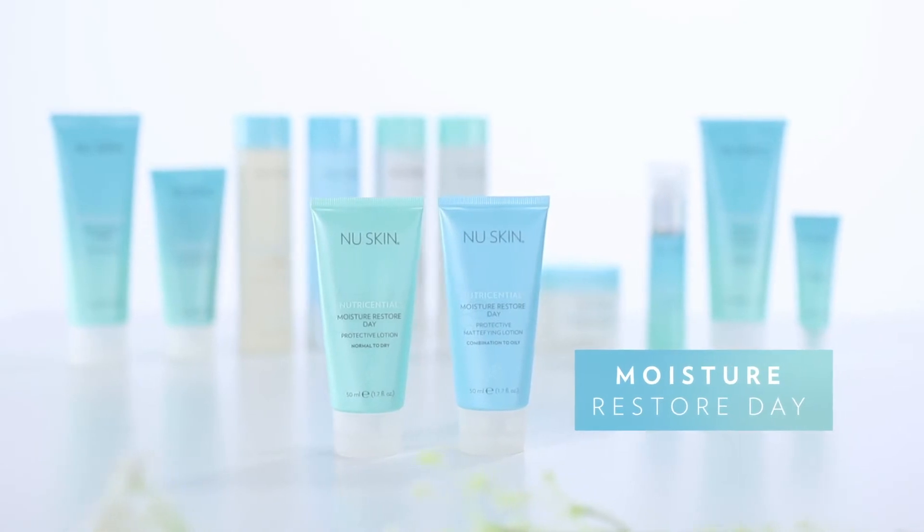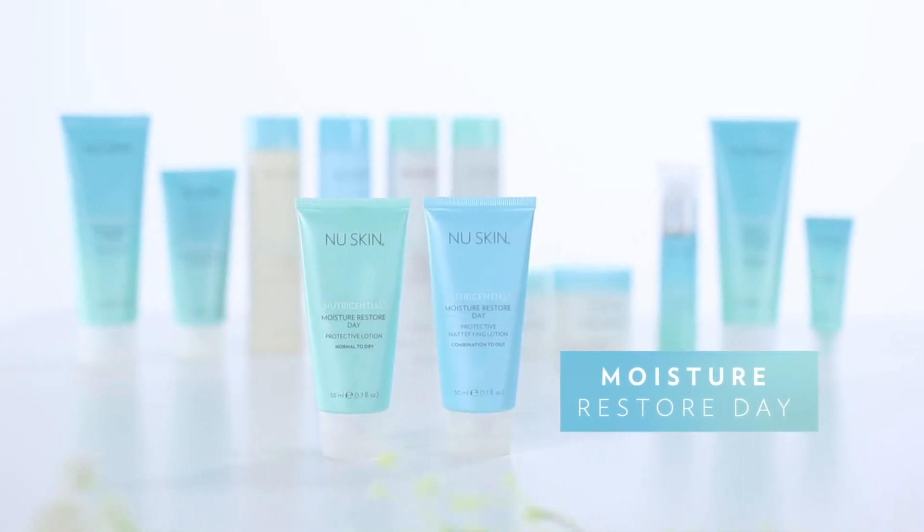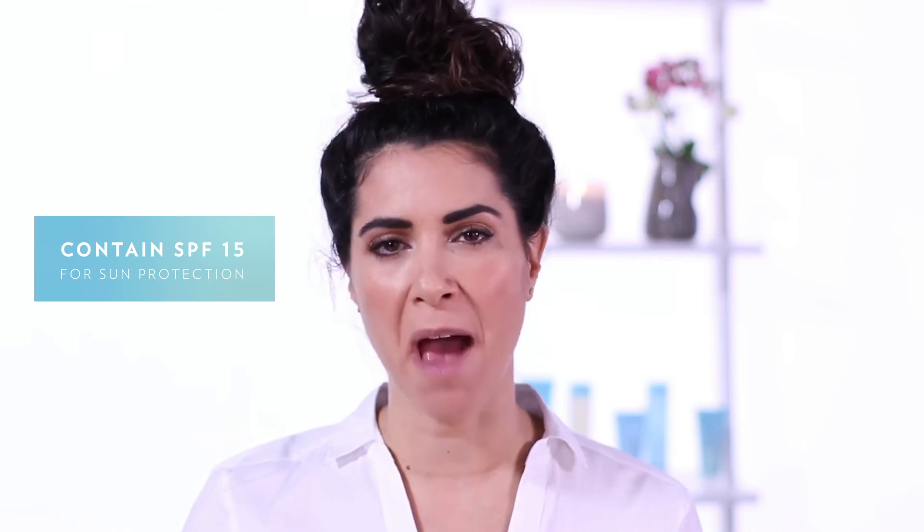We have that for normal to dry skin and for combination to oily skin, and both of these contain SPF, which is obviously important because we know the sun is one of the biggest stressors for our skin, so you have to stay protected.